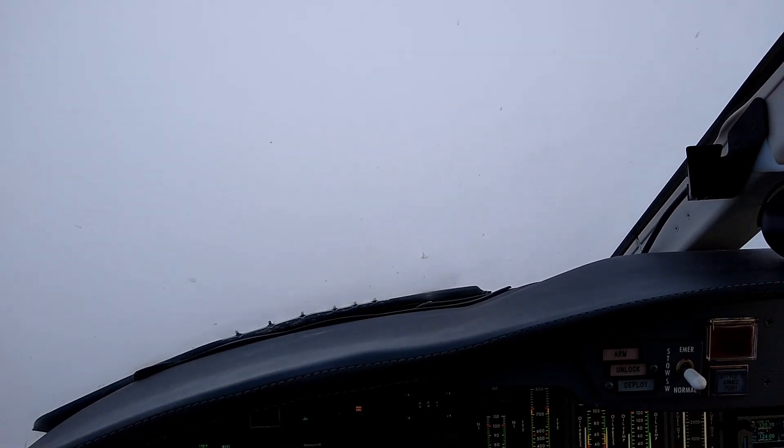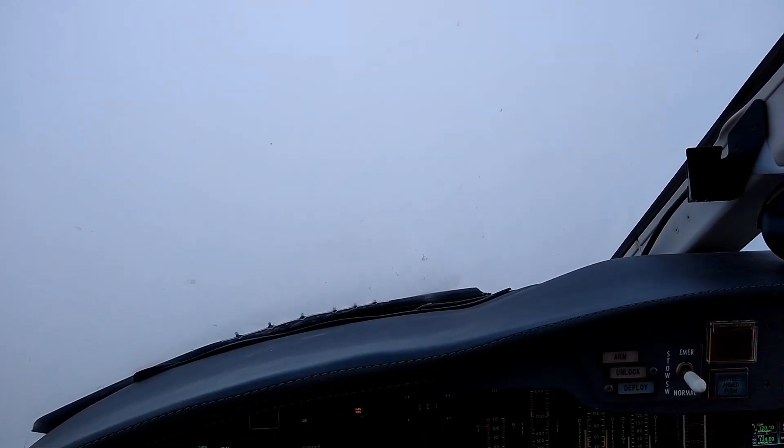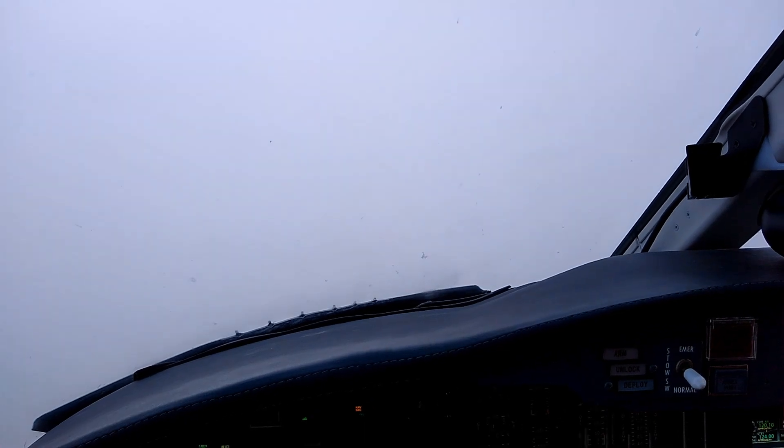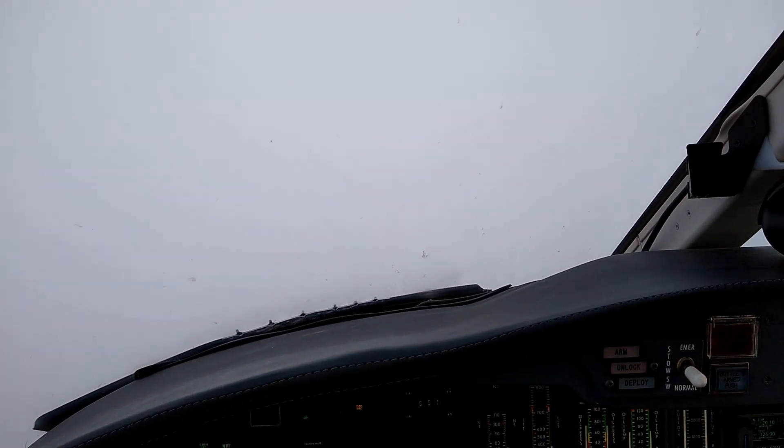Saratoga 74G, do you have the airport in sight? It's about 3 o'clock and 7 miles. Saratoga 74G, roger, advise when you have visual contact with the airport. And negative ice — that's what I was just looking at.